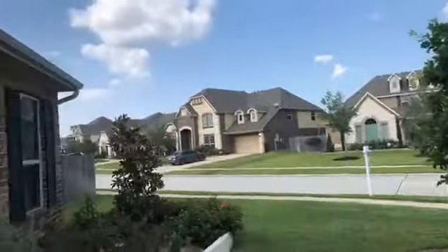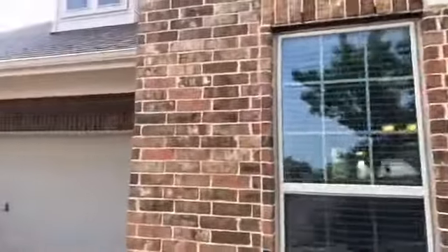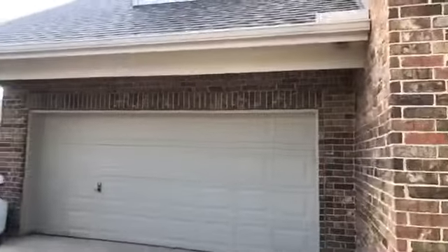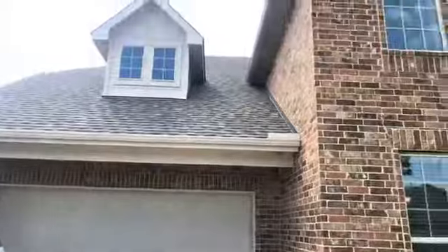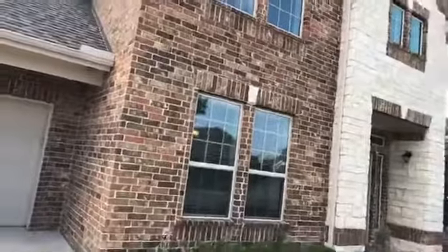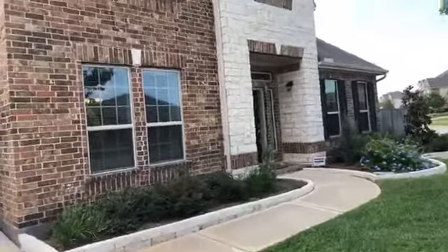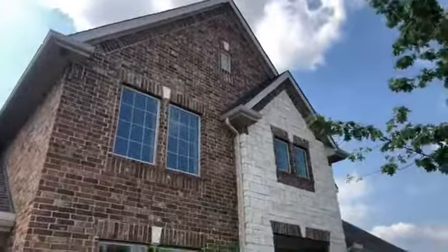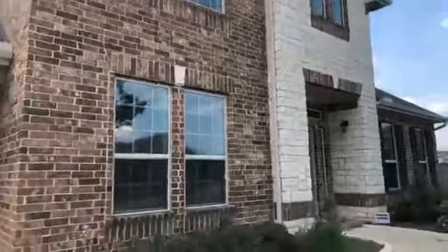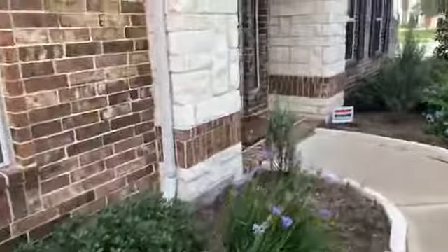This is the street that it's on and this is a K. Hovnanian builder. This home is only about two years old and it has a three-car tandem garage. Isn't this gorgeous? I love the brick and the stone combination — it's just really beautiful. It has some great landscaping. Okay guys, let's take a look inside.